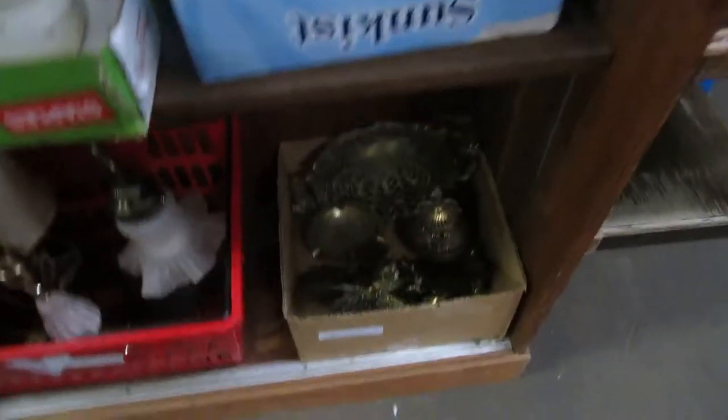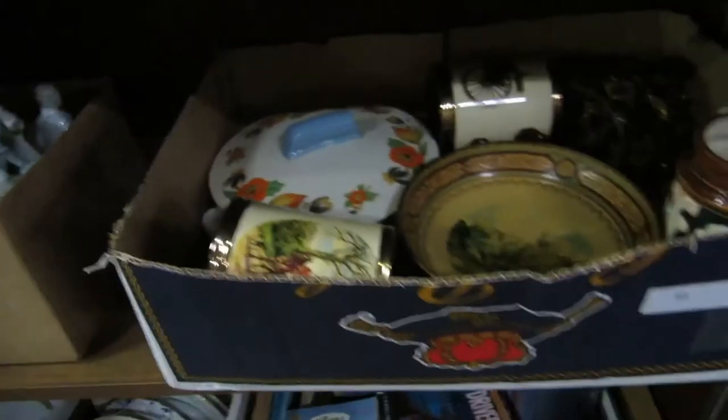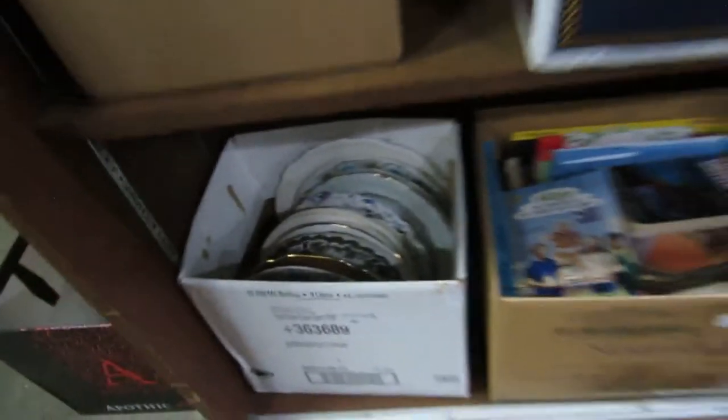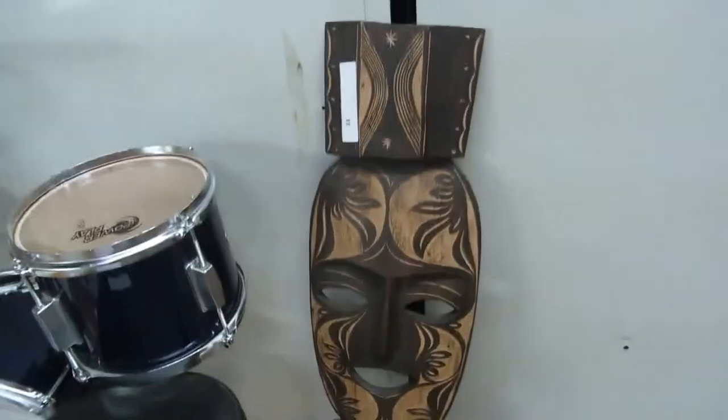We got some brass. We got some lamps. Teacups. We got some statues there. Some plates. We got Pyrex. We got some ducks. Teapots. I think these are like birthstones. We got some wood. We got some figures. We got some mugs and estate stuff. We got some books. Another box of plates. We got some reprint advertising here. Seashells. African masks. Nice Power Play drum set for a child.